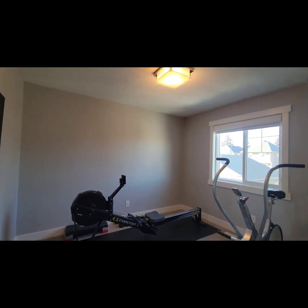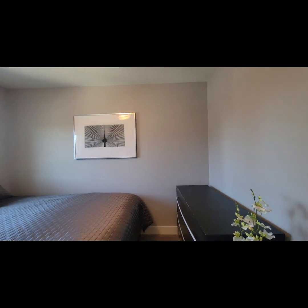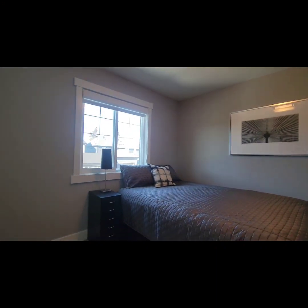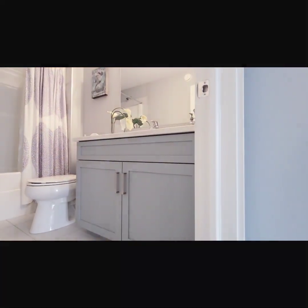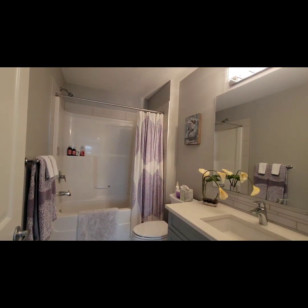This home has an unfinished basement, but it is ready to be finished by you, and it also has nine-foot-high ceilings. Upstairs, you also have a lovely four-piece bathroom with quartz countertops.